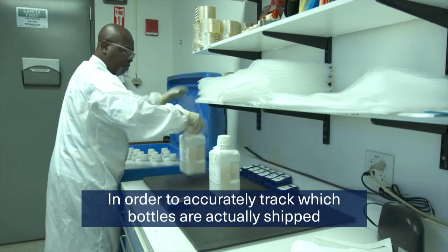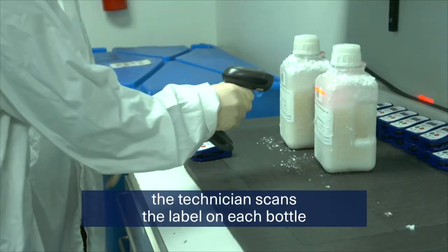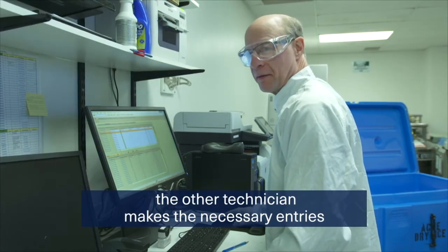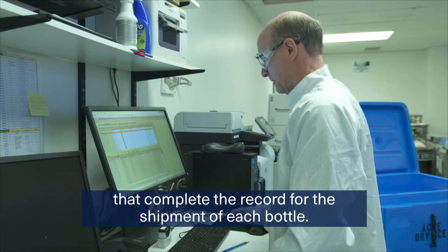In order to accurately track which bottles are actually shipped, the technician scans the label on each bottle. The other technician makes the necessary entries that complete the record for the shipment of each bottle.